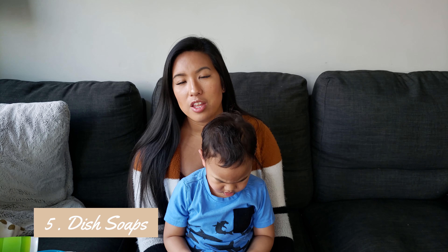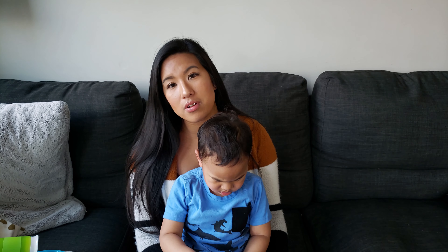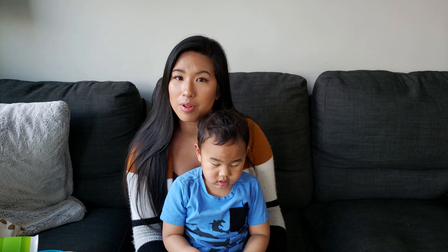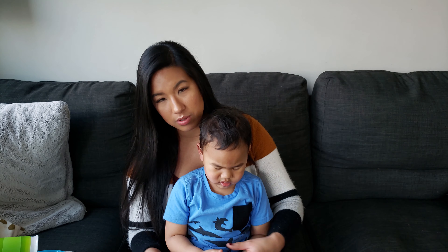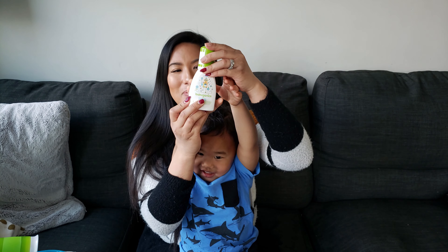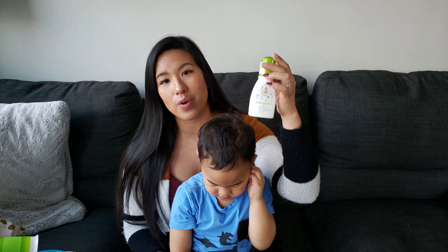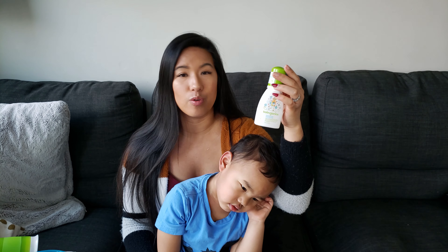Number five are dish soaps. The one that we use is called Ivory Unscented Dish Soap, and what we love about it is that there are no harsh chemicals, so we use it for his plates, his spoons, and even our milk bottles. When it comes to on the go or for traveling, this is the one that we use — it's called Babyganics. It's plant-based and fragrance free as well, and it's good at removing dried milk, grease, or any food stains.